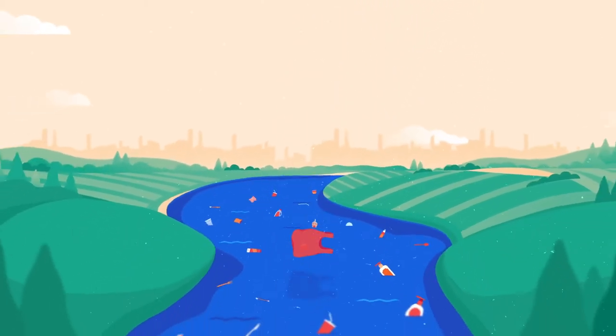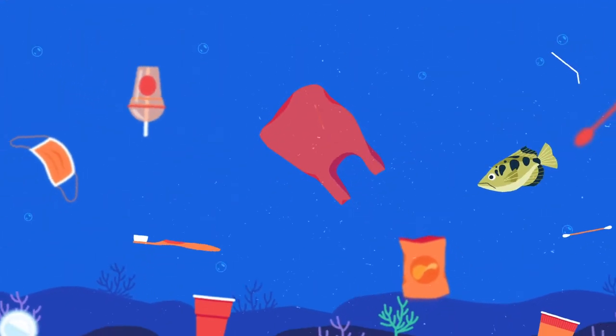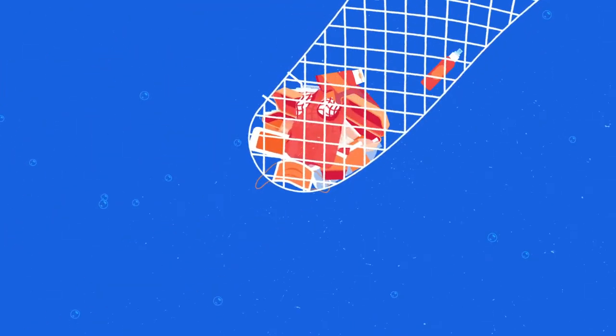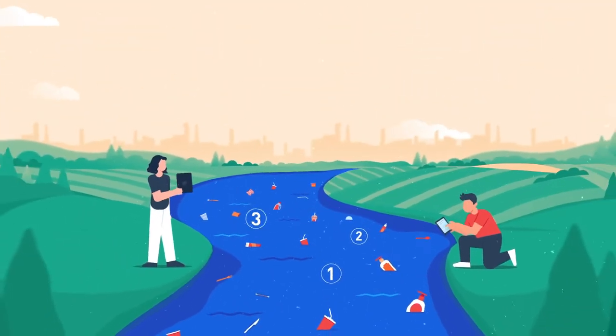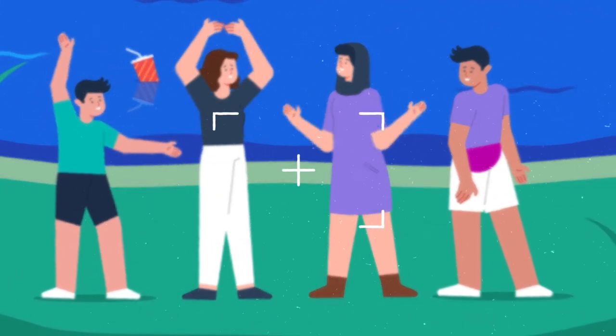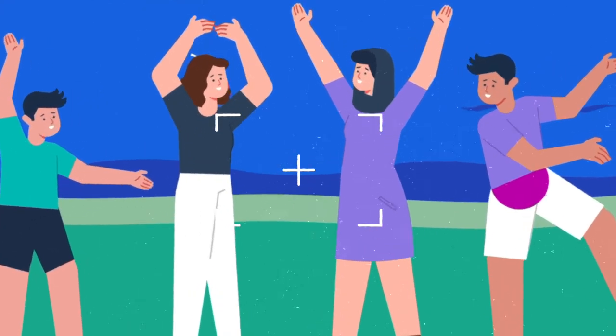To put a stop to marine plastic pollution, we need to keep our eyes on it as it travels from the land into the ocean. Start with using net sampling to trap and inspect plastic waste in your waterways. Then count the visible plastic floating on the surface. Communities can also help by using their smartphones to take photos of plastic pollution in their neighborhoods.